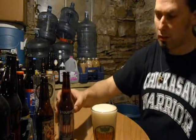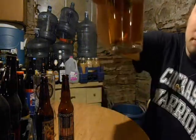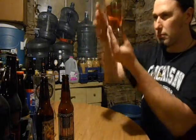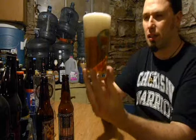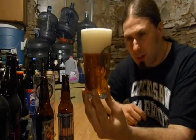A bit of bottle conditioning, a little sediment at least. Wow, look at that — that's a lot of carbonation going on. Just a little bit of a golden color, exactly what you want for a nice pale ale.